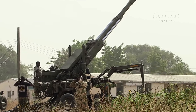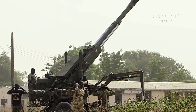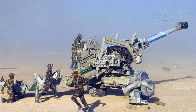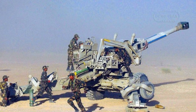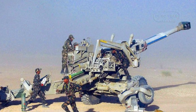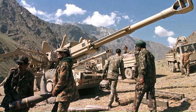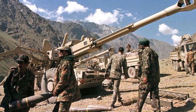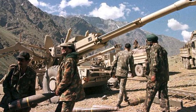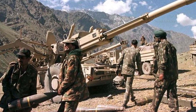The weapon is mounted on a two-wheel split-trail carriage that provides stability during firing and flexibility for transportation. A unique feature of the FH-77 is its auxiliary power unit, originally provided by Volvo for the Swedish version and Mercedes for export models. The APU allows the howitzer to move short distances under its own power, making it easier to reposition quickly without relying on a towing vehicle. This made the FH-77 the first modern artillery piece with this capability, a feature now common in artillery systems worldwide.